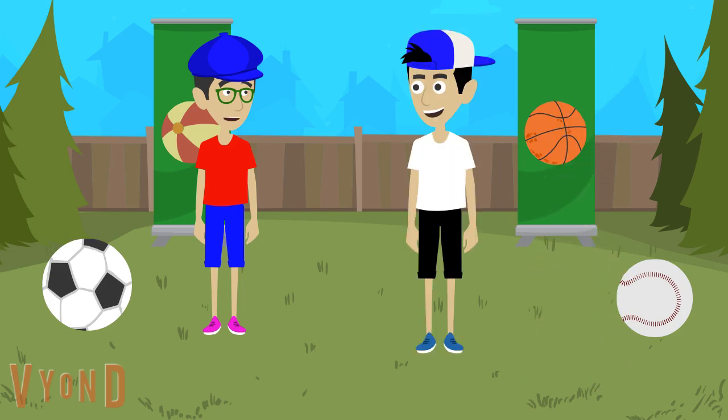Hey Jack, are you ready for the backyard ballgame bonanza? Yes I am, Trent. It's gonna be fun. Well good, because we can play with all kinds of balls — like basketball, baseball, soccer, and even tennis. Yeah, those are all great ballgames to play.